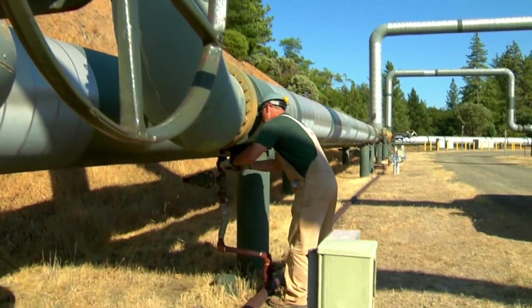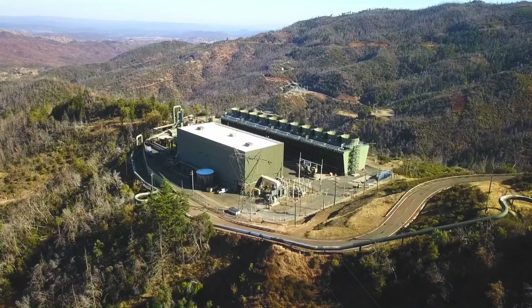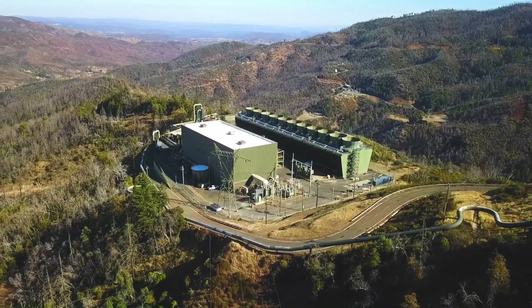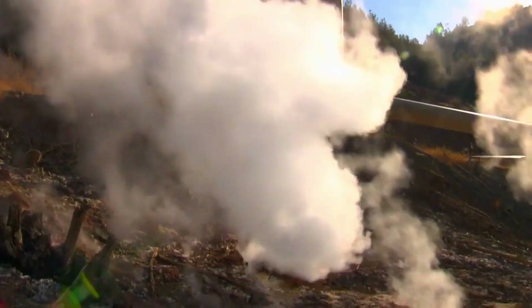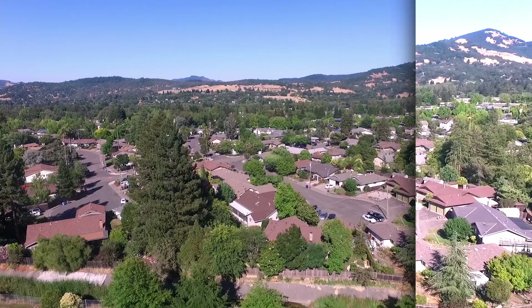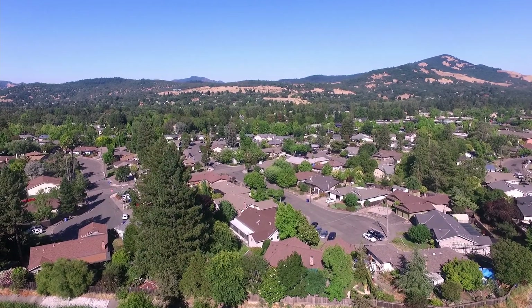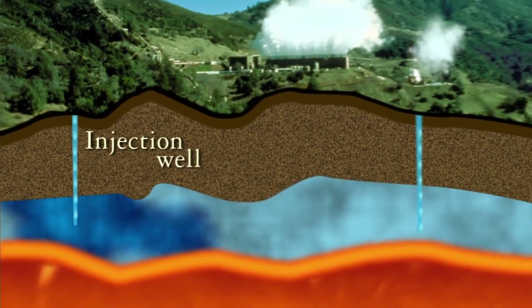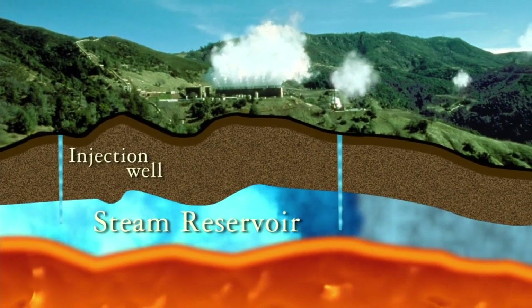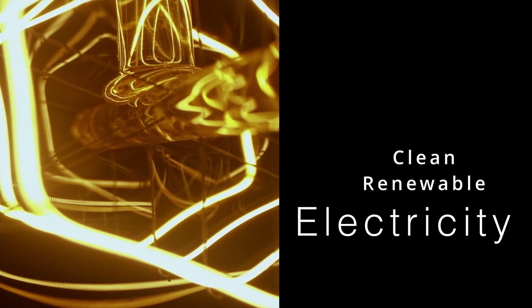The majority of our recycled water is pumped 41 miles to a geothermal energy production facility called the Geysers, high in the Mayakamas Mountains. There, it's pumped underground to recharge steam fields, which are used to generate electricity for nearly 100,000 homes in the North Bay. By recharging and replenishing the underground steam fields, our recycled water helps to support the generation of clean, renewable electricity.